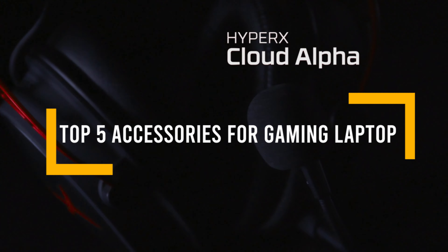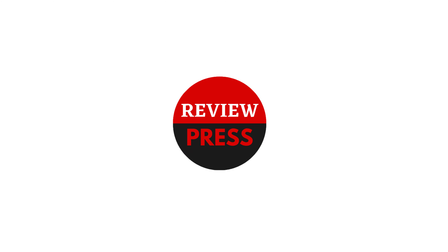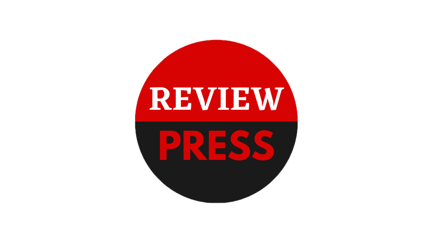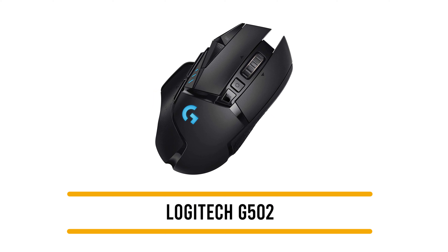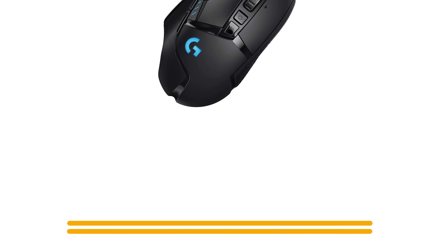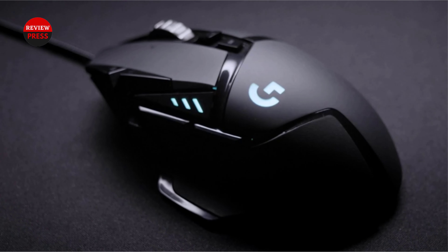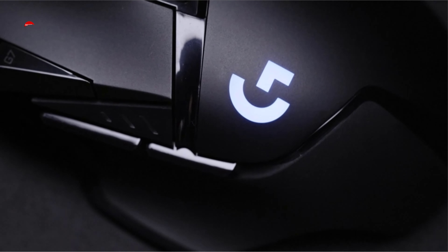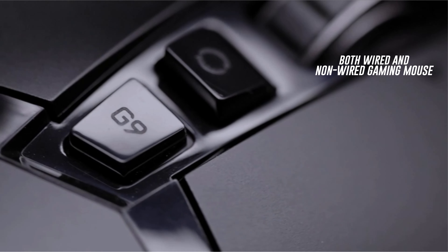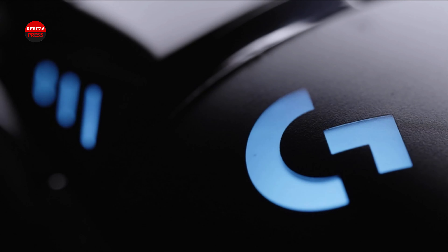In this video we will discuss the top 5 accessories for gaming laptops. Number 5: the Logitech G502 Lightspeed. It is a wireless gaming mouse that boasts insane connection speeds. It is a wireless mouse that feels like you are plugged in, with latency of only one millisecond, making it ultra-responsive in both wired and non-wired gaming situations.